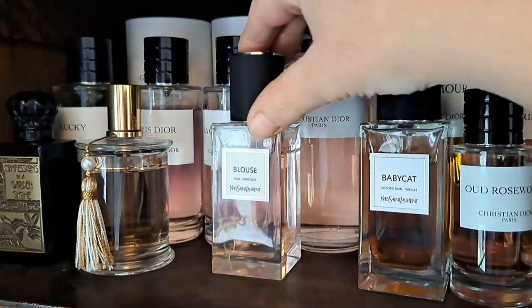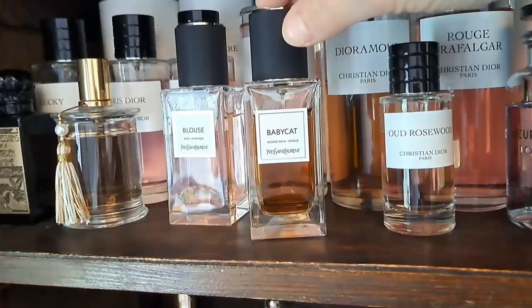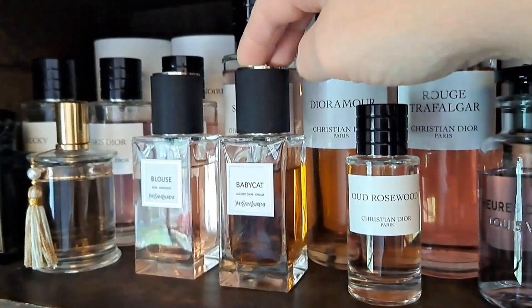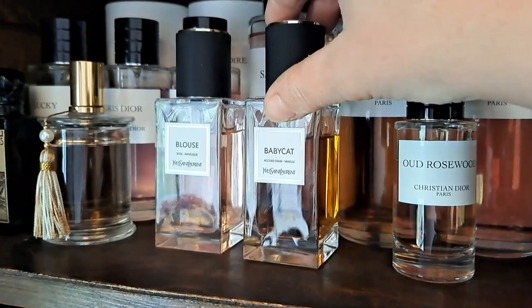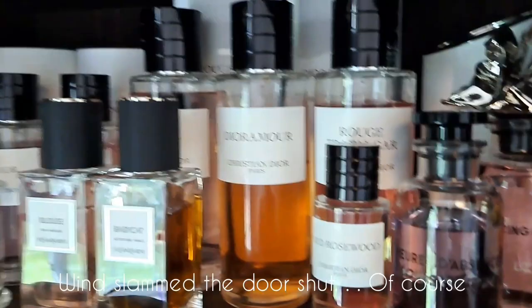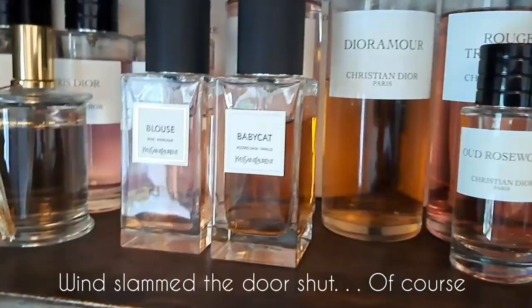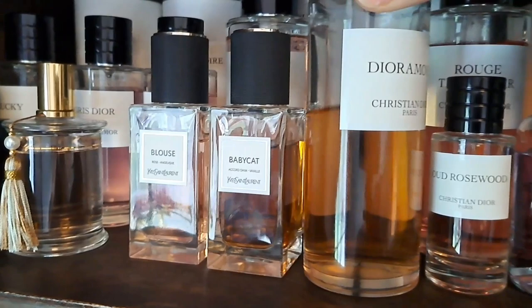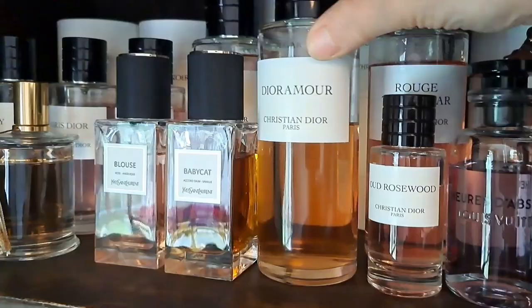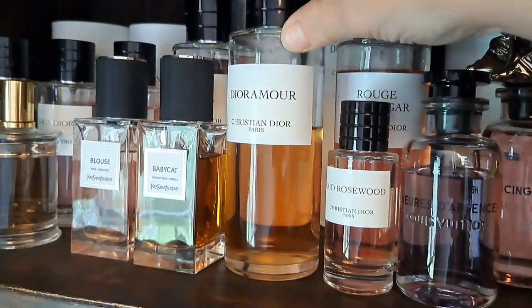In front of that we have Baby Cat, which has been getting a lot of hype in the fragrance community and was quite hard to get hold of. It's a beautiful leather, incense, and vanilla - very beautifully finished and very moreish and addictive, so I'm really pleased I got it. Behind that we have Dior Amour - a fuzzy, fizzy, slightly green-nuanced iris powdery fragrance. I find it more fizzy than powdery - very classy, very simple Dior style, and very easy to wear.